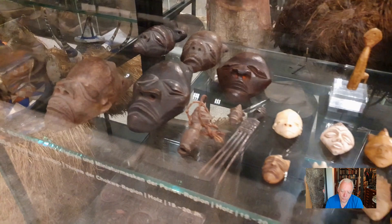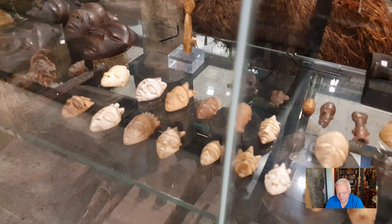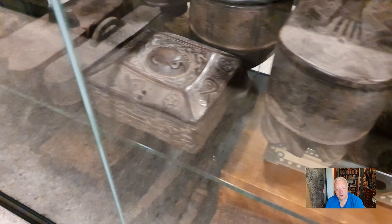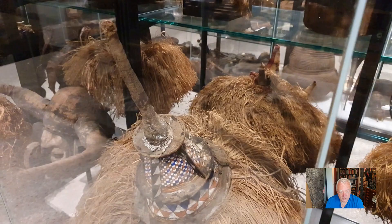Here are some more small Panda masks in a different style, and I think this is ivory. So in fact this was the second part of the depot. There will be a third part about the Oceanic objects in the Rietberg Museum display depot — it will be a short video. I really hope you had some fun even with these strange moments. See you next time — bye!